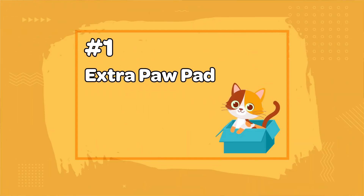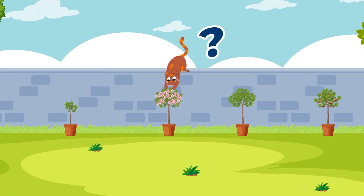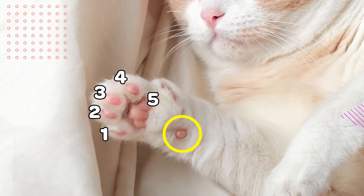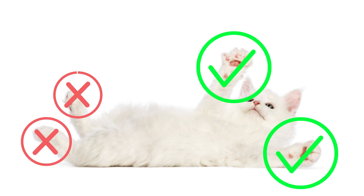Number 1: Extra Paw Pad. Have you ever wondered how cats can lean so far forward from a high place without tipping over? The answer is their carpal pads. Apart from the five cute pads on a cat's paw, there is one extra pad that is positioned slightly away from the others. It's only found on the backside of each front leg, not on the rear ones.